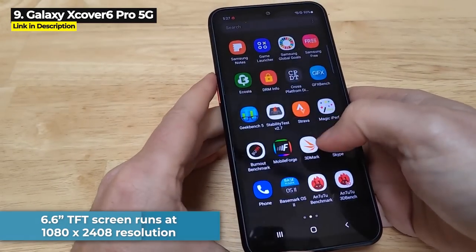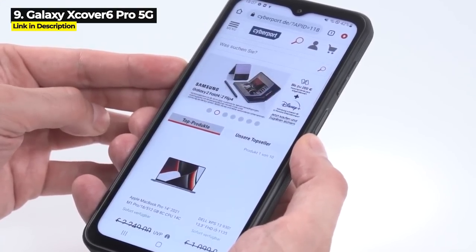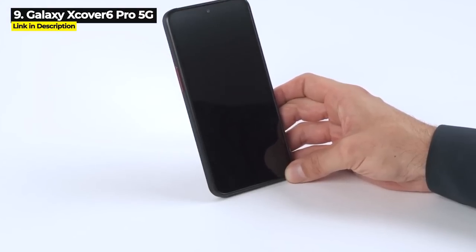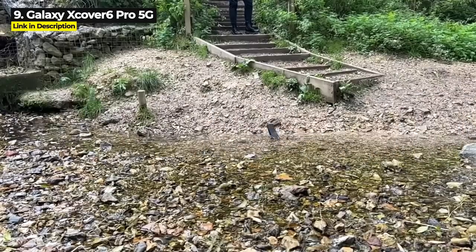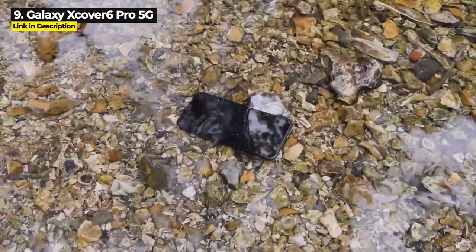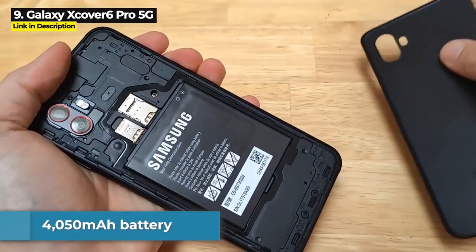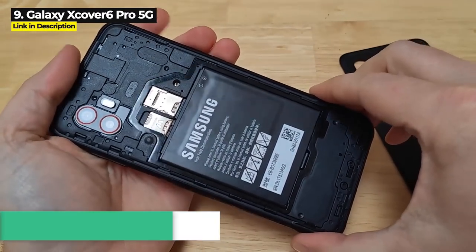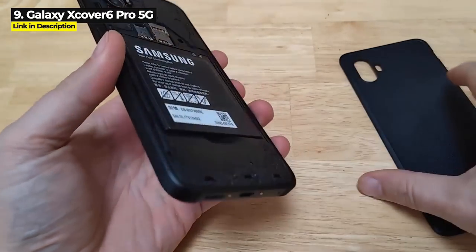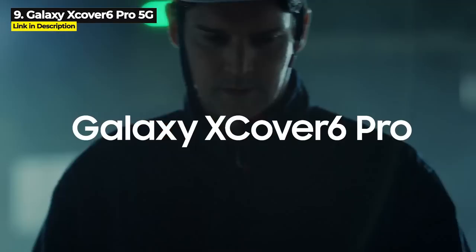The storage is expandable up to one terabyte. The 6.6-inch TFT screen runs at 1080 by 2408 resolution and it's designed to be used even if you're wearing gloves and even if it gets wet. It is Military Standard 810H for further durability. It also has 5G and Wi-Fi 6E for faster internet connection where available. The 4050 milliampere-hour battery is not as big as some of the others on this list.